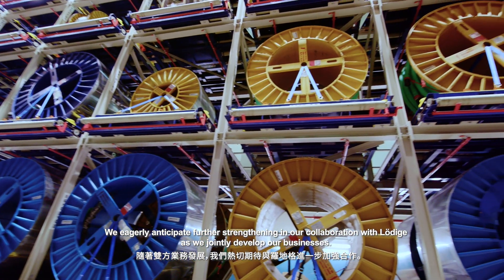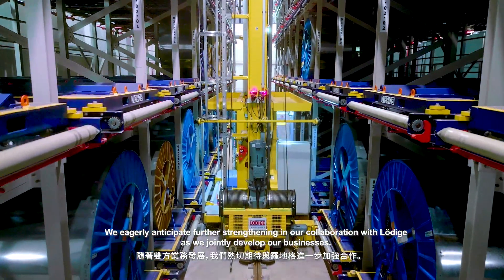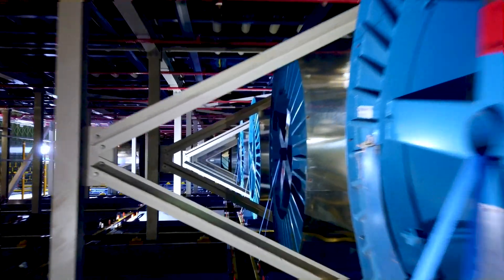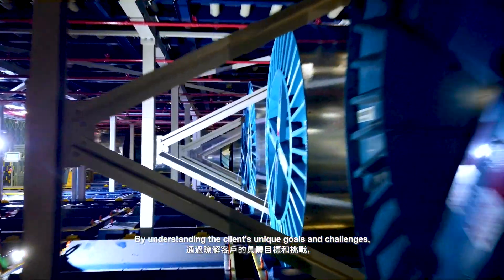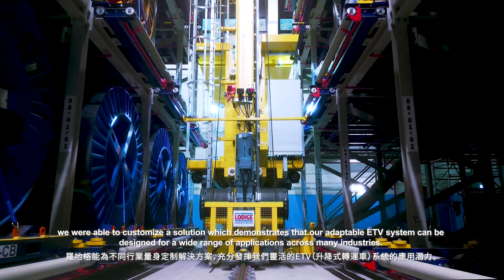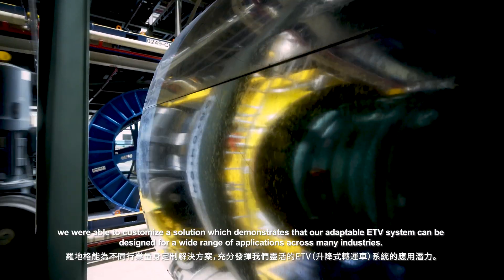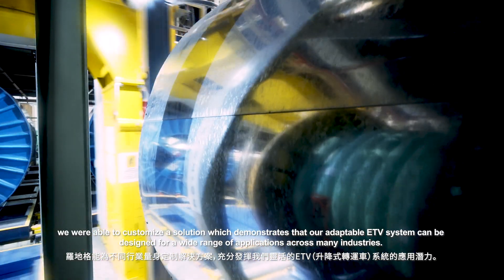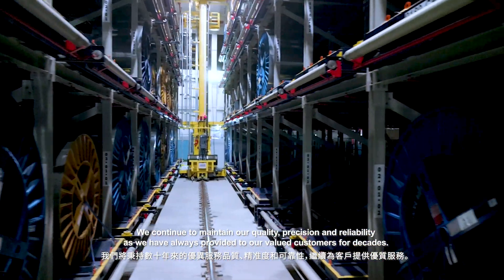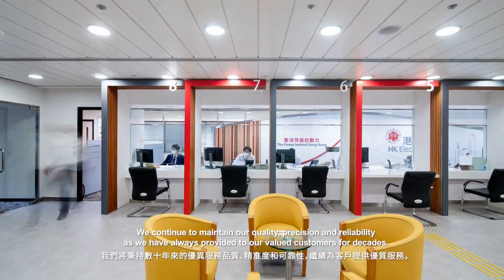We eagerly anticipate further strengthening our collaboration with Ludica as we jointly develop our businesses. By understanding the client's unique goals and challenges, we were able to customize a solution which demonstrates that our adaptable ETV system can be designed for a wide range of applications across many industries. We continue to maintain our quality, precision and reliability as we have always provided to our valued customers for decades.